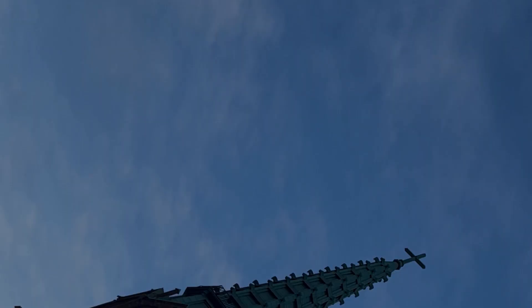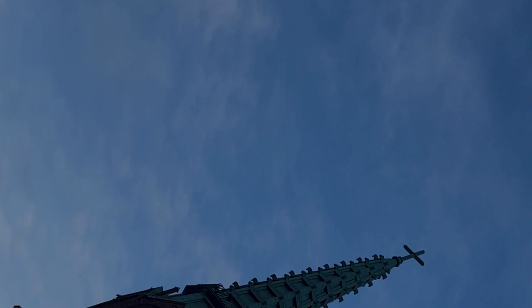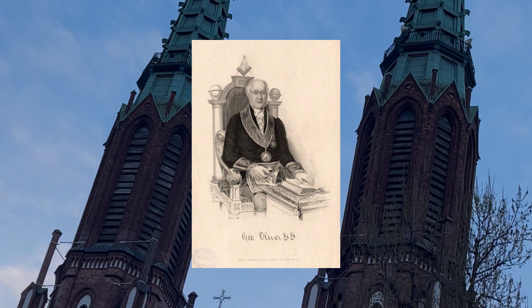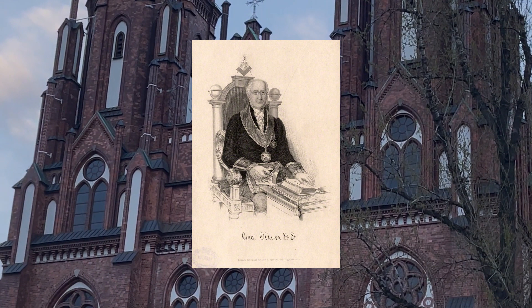The learned Dr. Oliver, most prolific of the early writers on Freemasonry, to whose industry, if not to whose accuracy, Freemasonry owes a great debt, unwittingly muddied the waters of antiquity in which this broached thurnal was apparently immersed. He confused it with the rough Ashlar, stating that the two were the same.